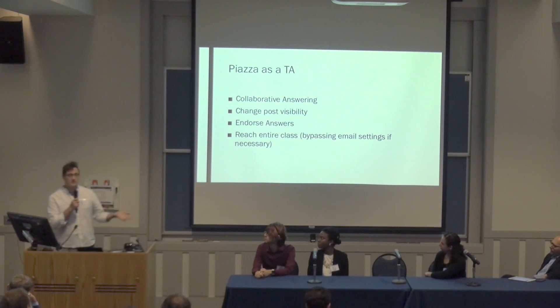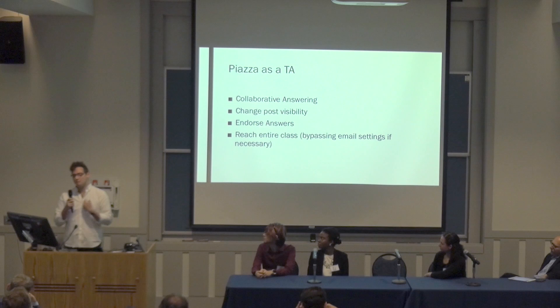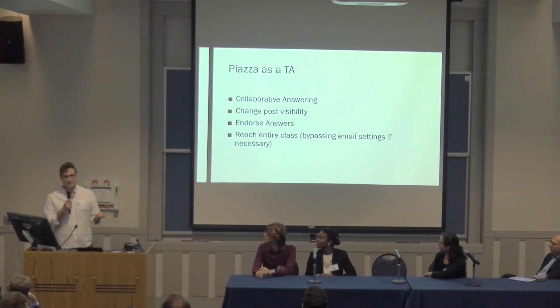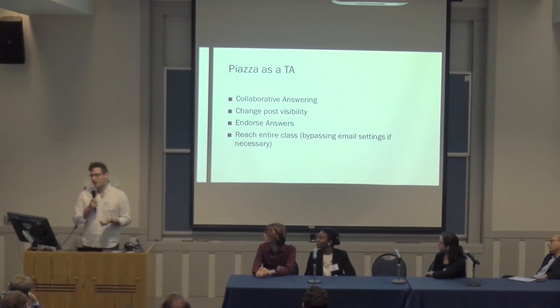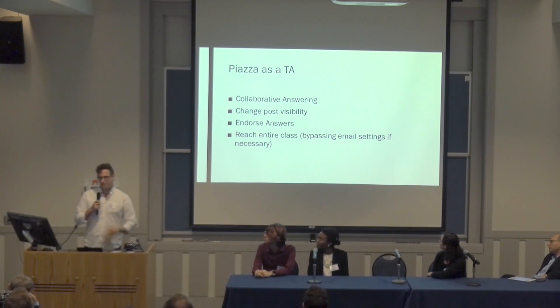You can change the visibility of posts. So if someone posts anonymously and you think it's actually a question that would be helpful for everyone to see, as TAs we ask the student first — would it be okay if I make this public? And students often say, yeah, that's fine, I just did it anonymously because I didn't know if I'd get in trouble. So then you make it public and other people are able to see it.